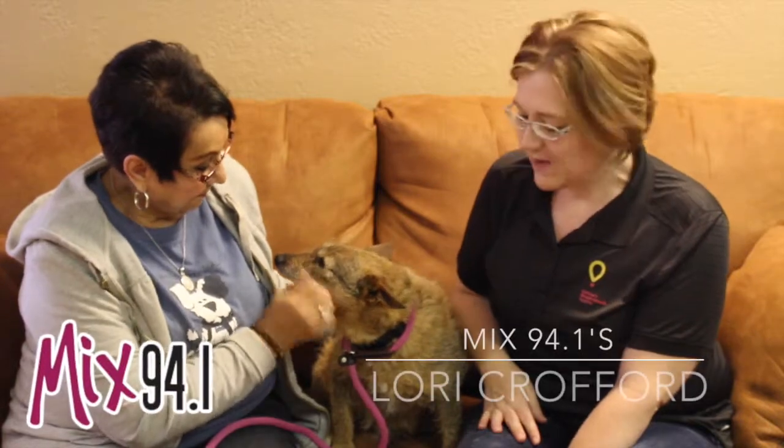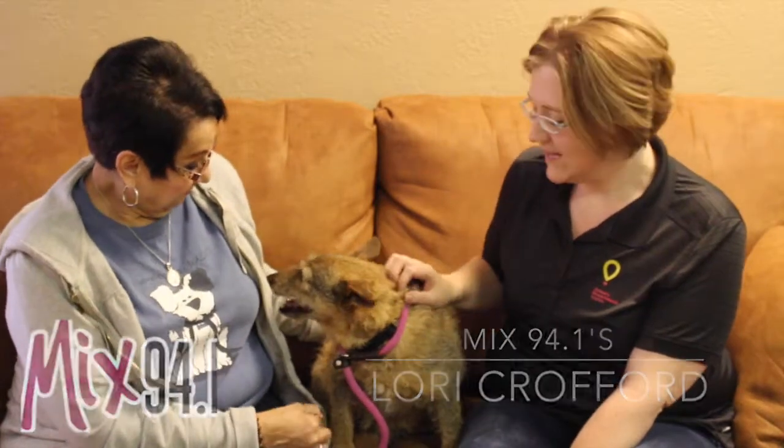Hi and welcome to another edition of the Mixed Pet of the Week. Today we have Curly. He's cute, he's curly, he's cuddly.